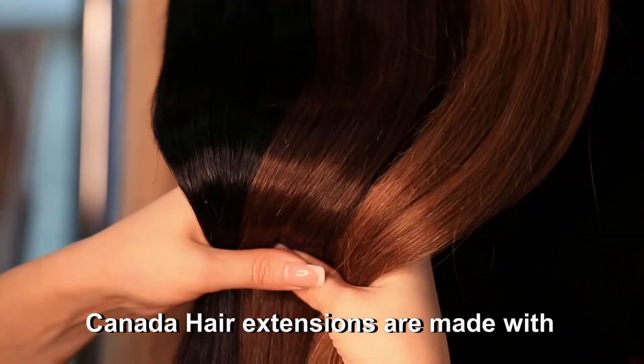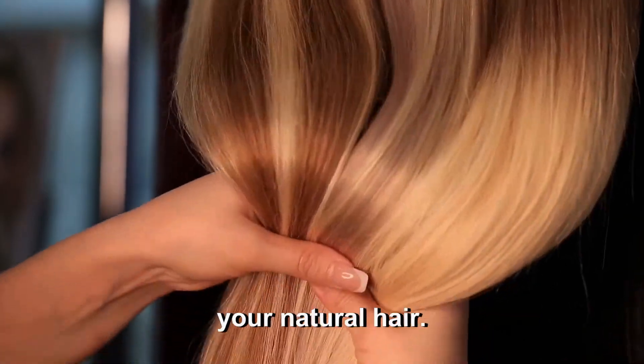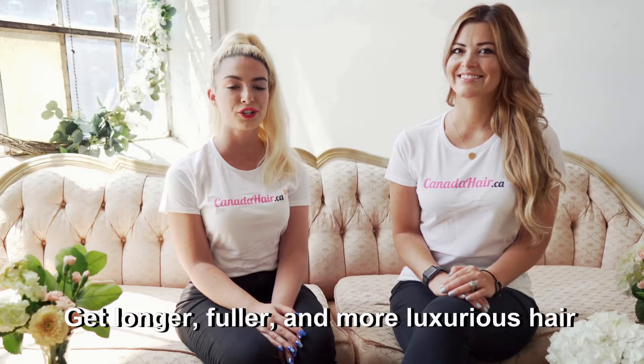Canada Hair Extensions are made with 100% real human hair, so they will blend seamlessly with your natural hair. Get longer, fuller, and more luxurious hair today at canadahair.ca.